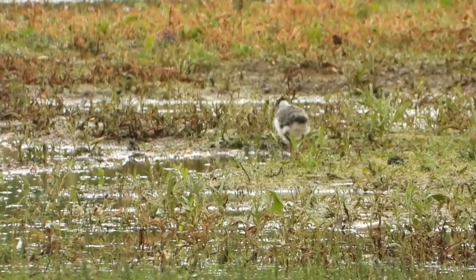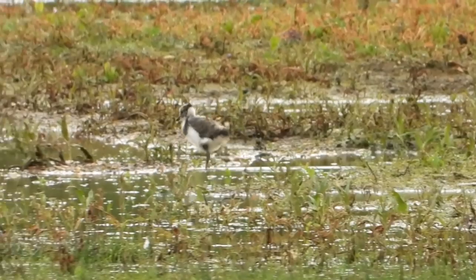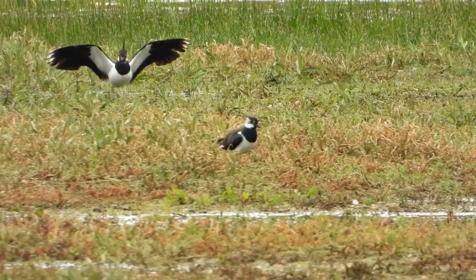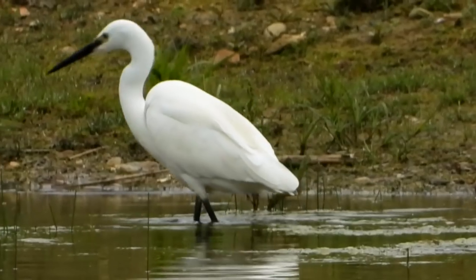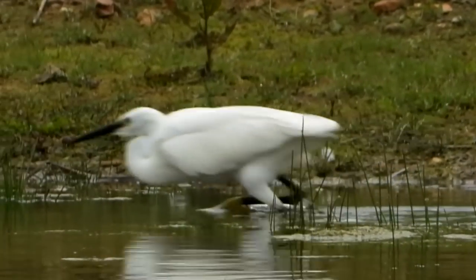More interestingly, looking further out onto the scrape, we have lapwing chicks seemingly on their own, but the parent birds are not too far away. A little egret has just flown in and is hunting by the edge of the water.